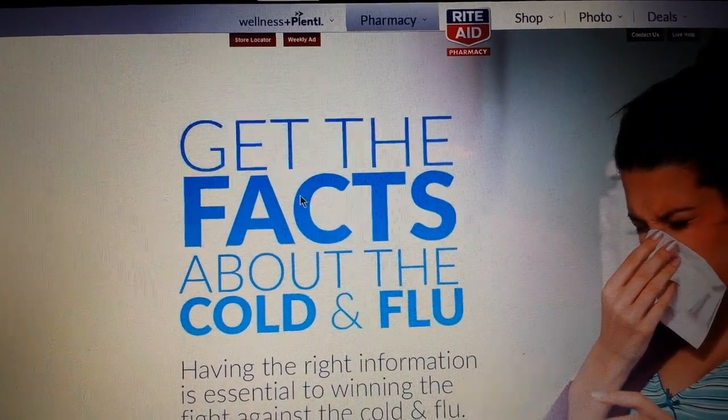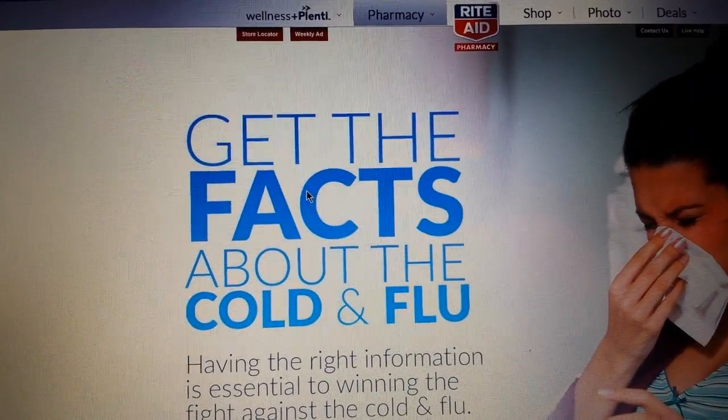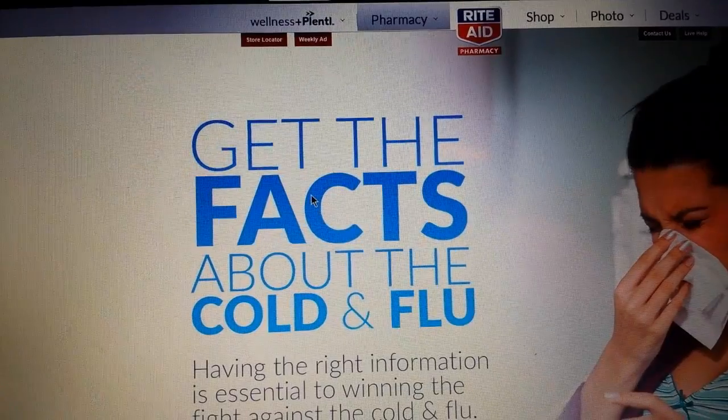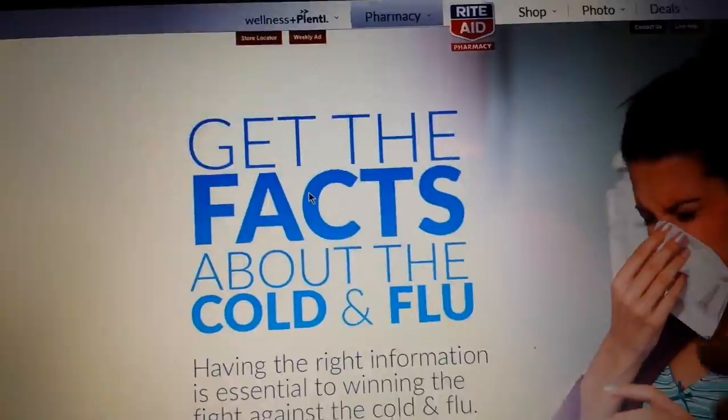Hey everybody, Michelle with Michelle Sprigel Living here, thanks for watching my videos. I wanted to put this video up with a link in the notes field to this page where you can get the Rite Aid cold and flu coupons.